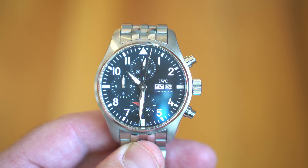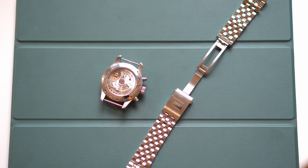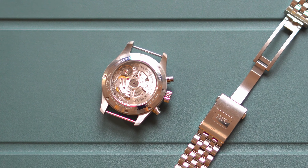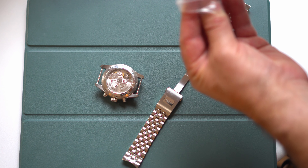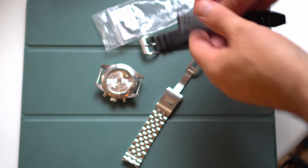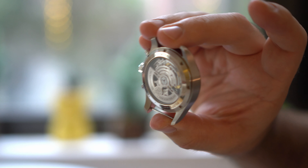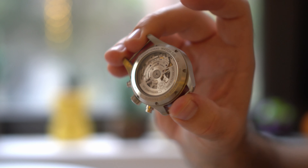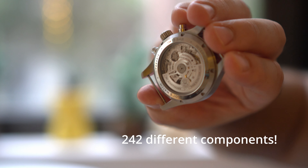One of my favorite features on this particular model of the Pilot Chronograph is the open case back, where I can see the movement working in real time. For anyone who loves quality craftsmanship and beauty and design, there's almost nothing you can fault with this open case back. It's truly amazing to be able to look inside and see all the tiny parts working together to keep the watch functioning. Through that sapphire glass case back, you can see the IWC manufactured movement — it's a 69385 caliber movement made up of 242 different components.